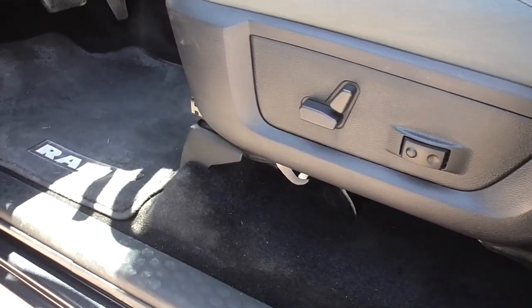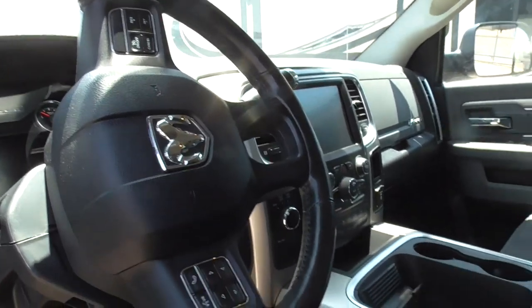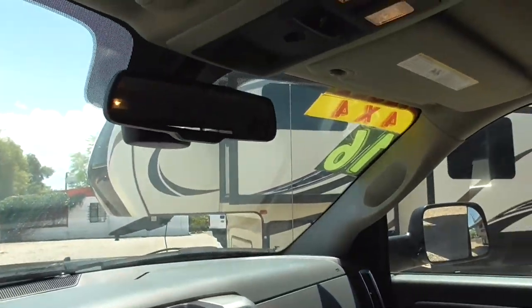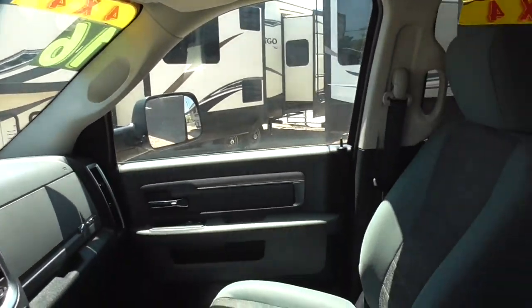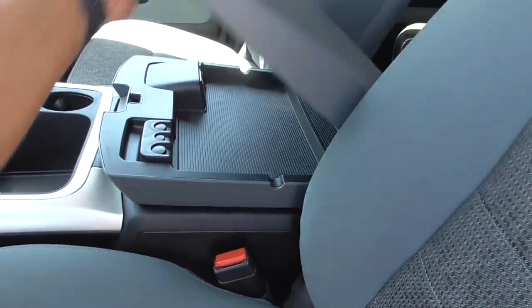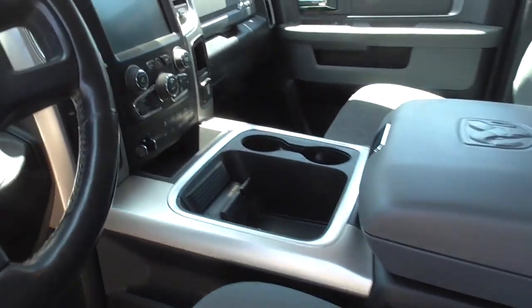It has tinted glass, power windows, power door locks, power driver seat, and cup holders in the door. It has 70,610 miles and is in very, very good condition. Give us a call if you want to go for a test drive. It also has a sliding rear window.